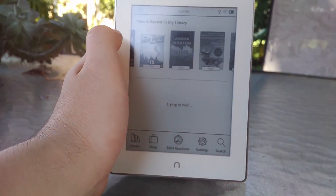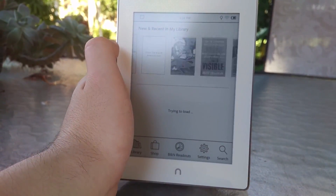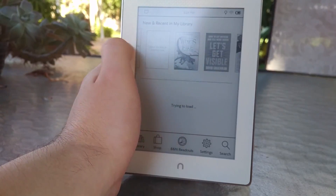For all of you out there who e-read and use Kindle, Nook, and Kobo, leave a comment. Also, subscribe to the channel if you'd like to support more videos like this one. Thank you for watching, and have a great day.